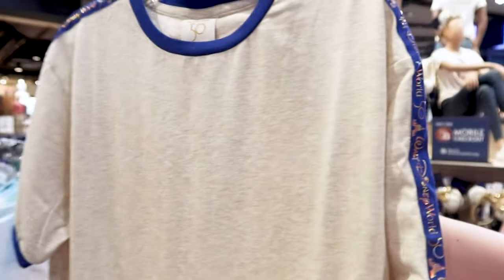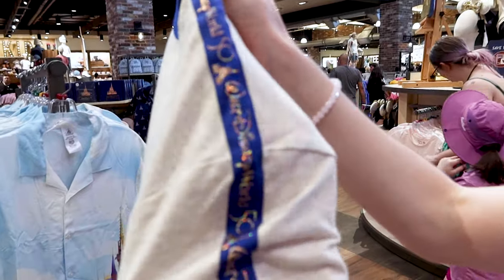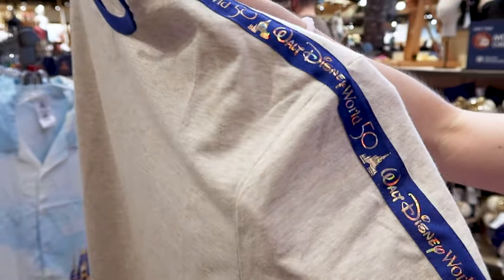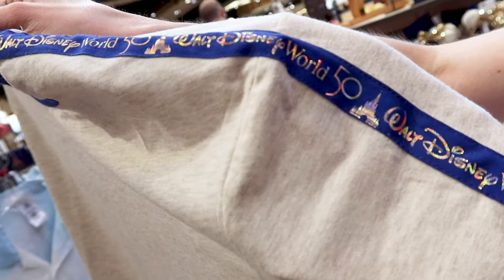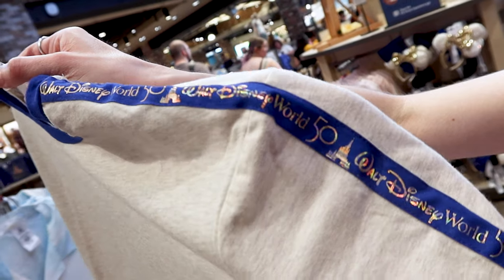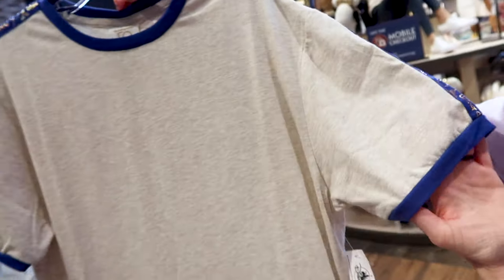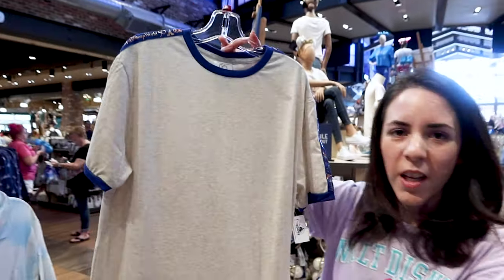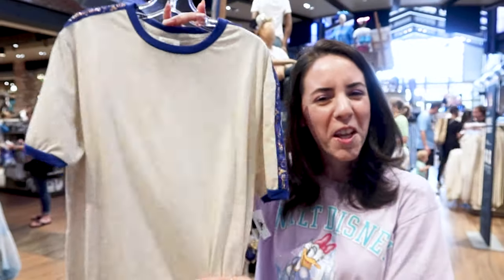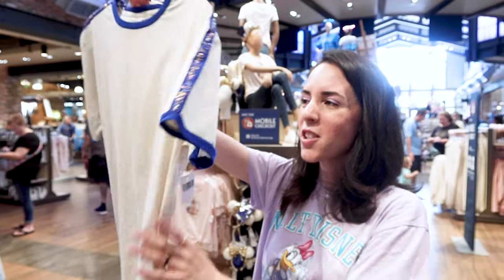What I love about the beige t-shirt is the stripe at the top by the shoulder coming down the sleeve — it says 'Walt Disney World 50' with Cinderella Castle in gold and iridescent. It's really pretty and doesn't scream Disney World 50th anniversary in your face. This one is $30.